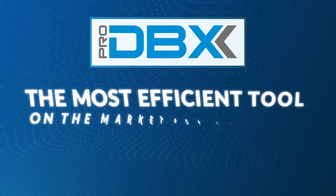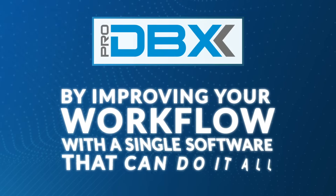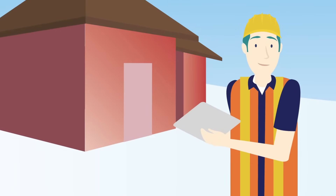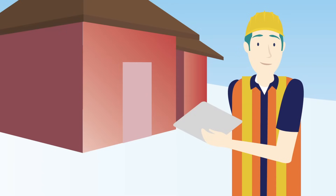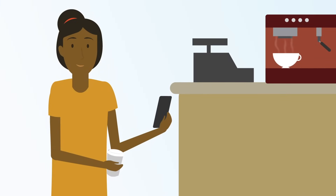ProDBX offers you the most efficient tool on the market for managing your business by improving your workflow with a single software that can do it all. From sending your superintendent a message when a new contract has been signed, to notifying your customers that a construction crew will be on-site to begin work.